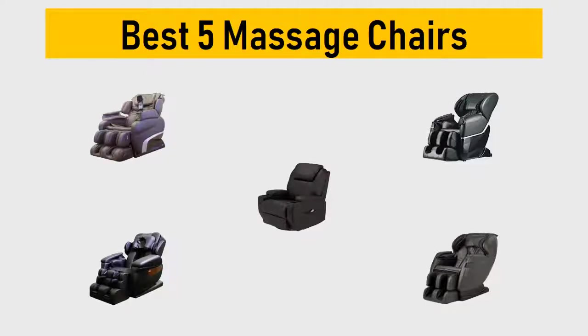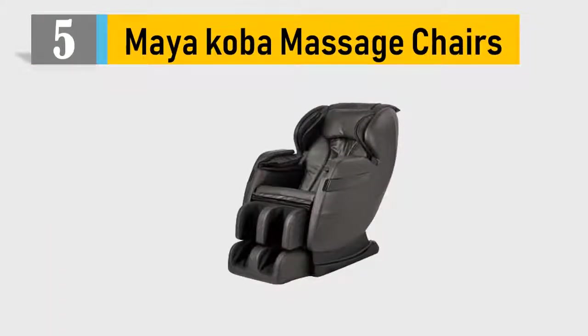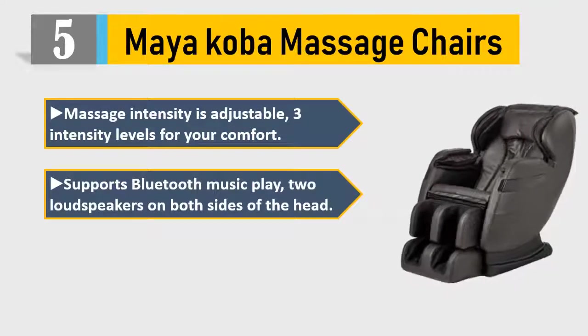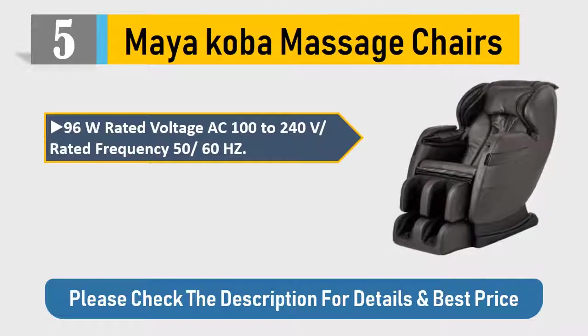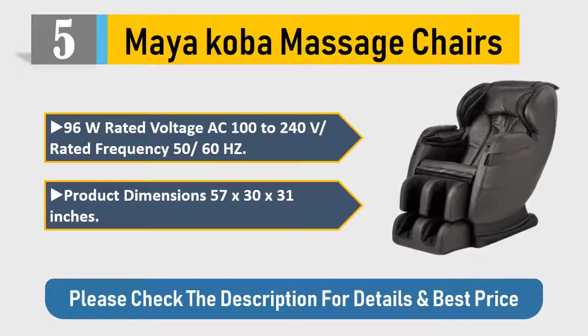Number five: myAkoba massage chair. Massage intensity is adjustable with three intensity levels for your comfort. Supports Bluetooth music play with loud speakers on both sides of the head. Comes with a USB port. Rated power: 96W, voltage AC 100–240V, frequency 50/60 Hz, product dimensions 57 x 30 x 31 inches. Please check the description for details and best price.